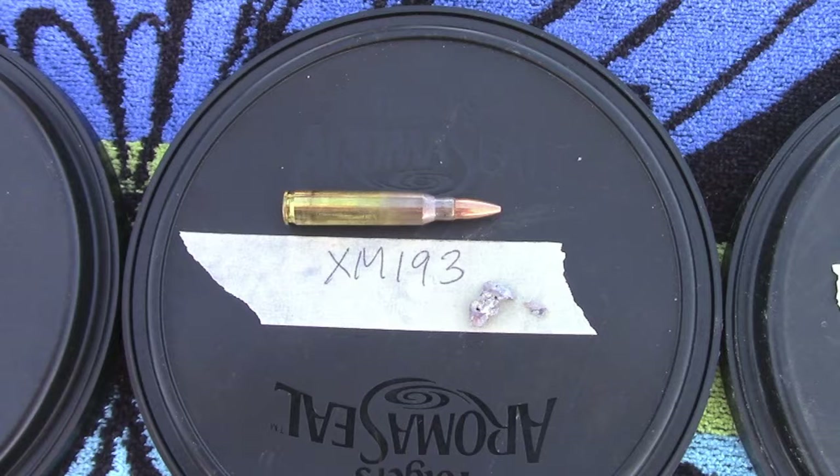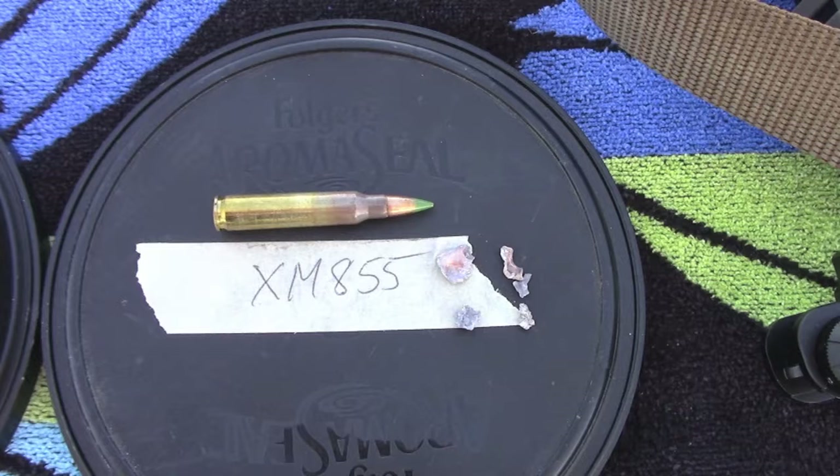There is the XM-193 NATO round, and as you can see there's a pretty good chunk there and a little piece off to the side that I was able to recover — most likely a little fragment of the jacket. The majority of the bullet is there, kind of balled up, and that was all I was able to find on that one. Finally the XM-855 — this one fragmented considerably more than the others. The others are a lead core bullet, where this is a lead core bullet with a steel tip. I was really hoping to locate the steel tip and show that to you, but one of those pieces might be it — it's just kind of hard to tell.